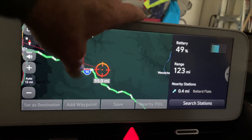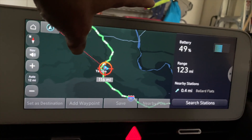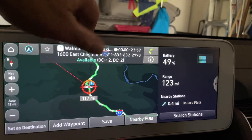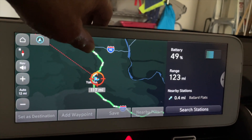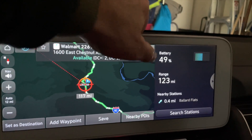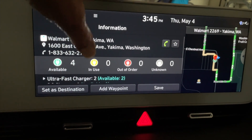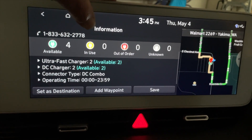Let's go down and see where the next charging stop is. Yakima — that's where I would normally charge — at a Walmart on East Chestnut Avenue. It has four available, zero in use, two ultra fast chargers, and two DC fast chargers.